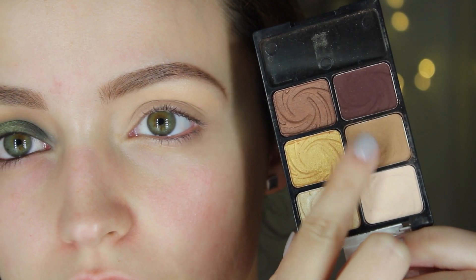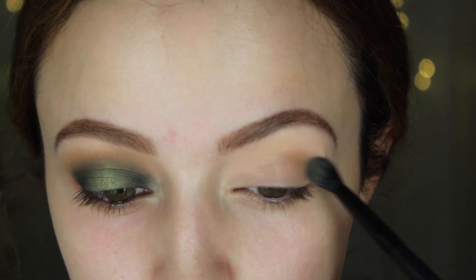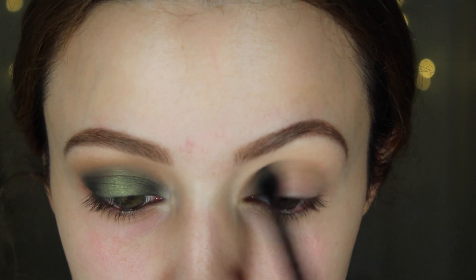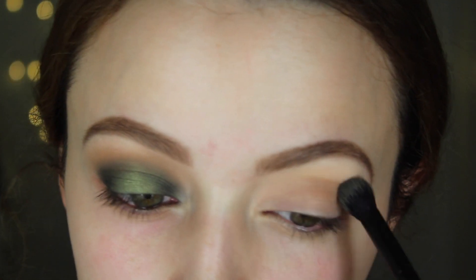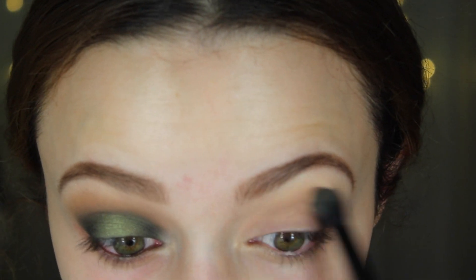Then I'm going to take this palette from Wet n Wild — it's super old and discontinued, and it makes me sad because it's probably the best palette Wet n Wild ever came out with. It's the Vanity palette. If you can snag this on Amazon or eBay, get your hands on it, it's amazing. I'm using that brown and I'm going to use it as my transition shade.